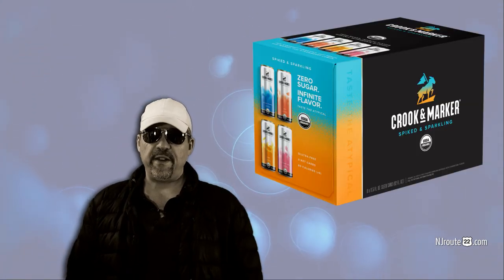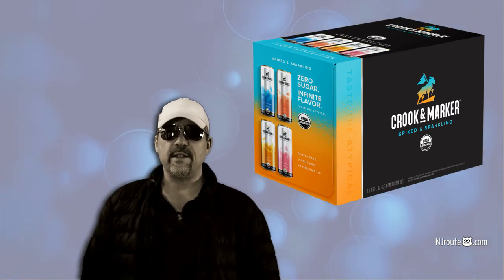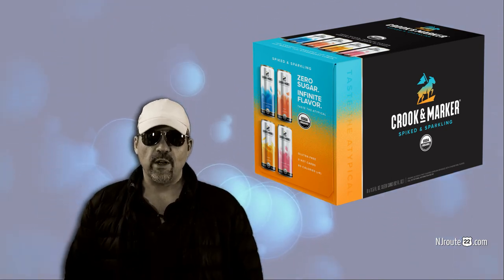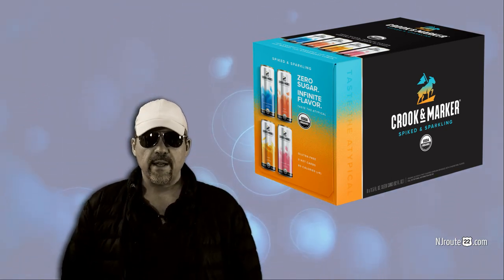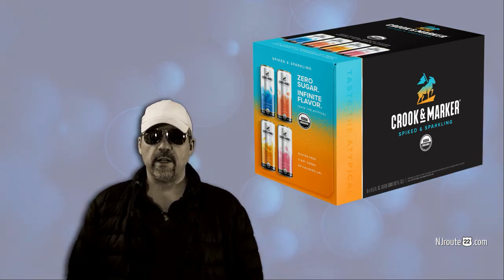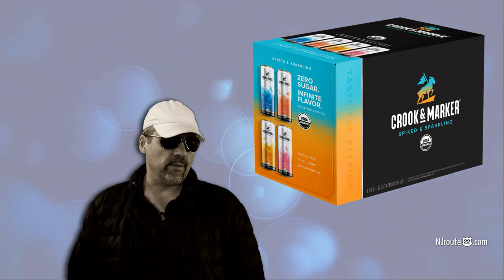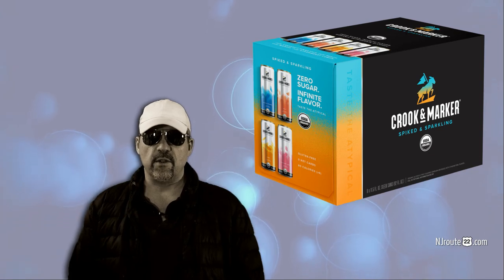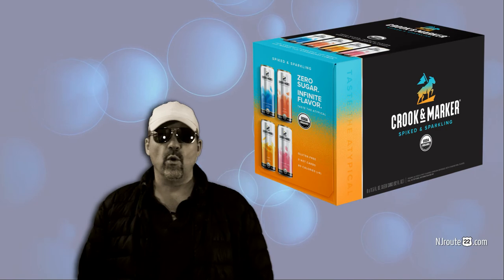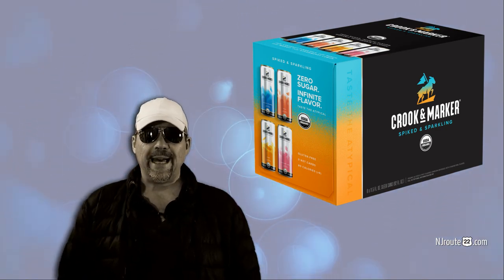Also on the fake sugar front is Crook & Marker Coconut. We like Crook & Marker's taste but hated the fact that it uses erythritol — we definitely drank too much and they were way too sweet. But the coconut ones were great because they had the least sweetness out of all the Crook & Markers, and it added a nice flavor dimension to your drink. We'll buy them every six months or so and mix them into our drinks. They're also organic, so they cost about 50% more per ounce than any other seltzer.